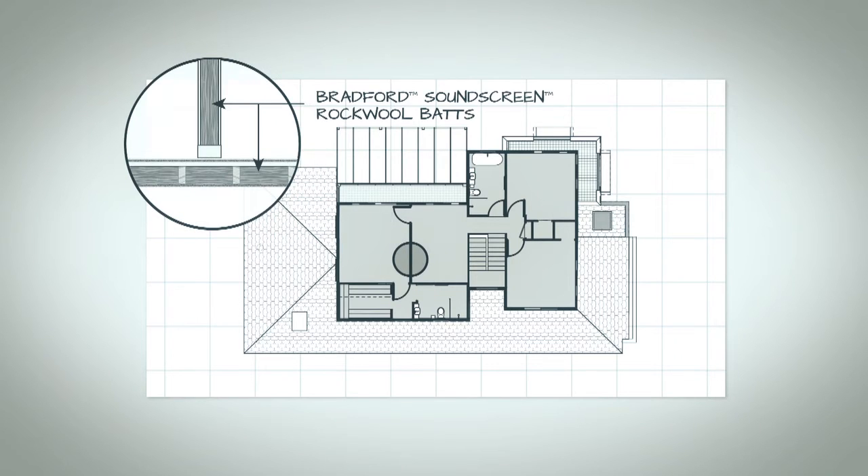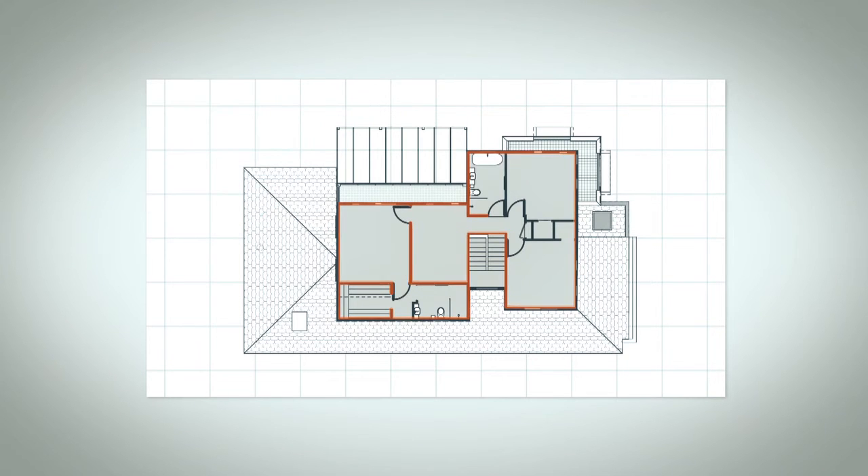For most houses this is where insulating ends. But to achieve an eight-star energy rating you have to think further and consider other areas of the house that would benefit from insulation. We took the unusual step of looking at the internal walls and the mid-floor of the house, where we introduced Bradford Sound Screen rock wool batts. Most people associate these with providing acoustic insulation, but they're actually a great thermal insulation as well — so you not only get a quieter house, you have better control of the temperature within. If your internal walls are insulated, you have the option to close off whole areas to keep warm in winter or open doors to vent the heat in summer. With these three insulation options, the star rating of the house jumped a whole star to 5.7 stars.